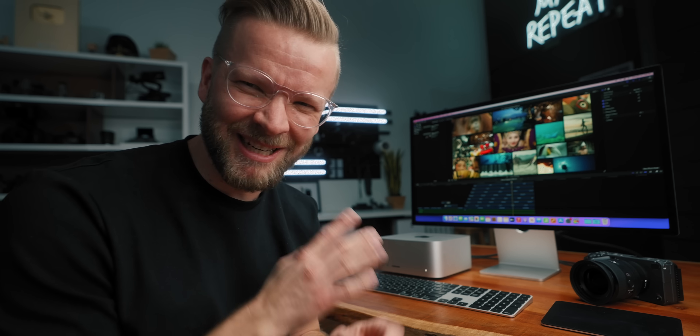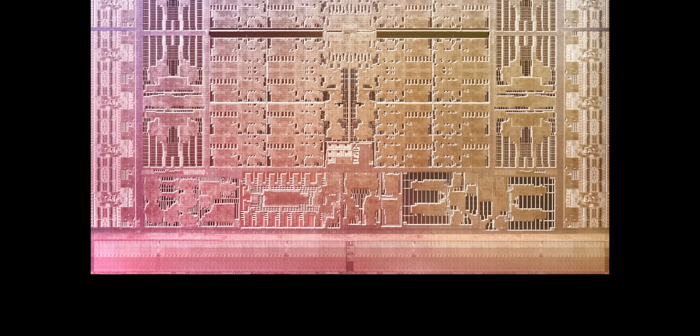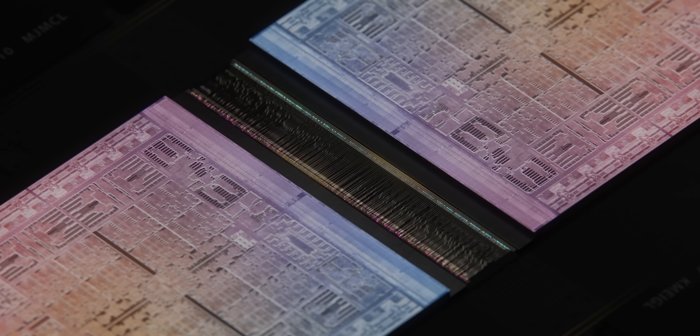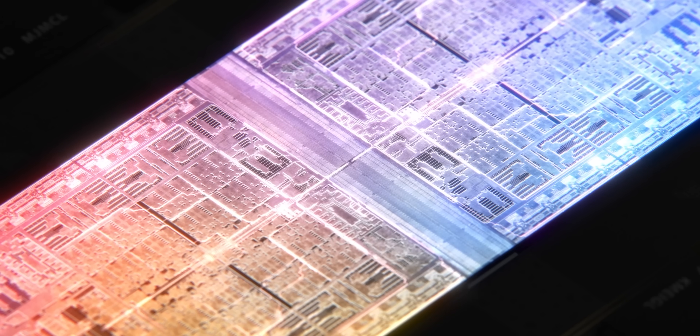What the heck? Seriously, watching the keynote felt almost like a joke because the M1 Max is already insanely fast and then they just said, let's take two of them and put them together. I literally laughed when I saw this graphic.